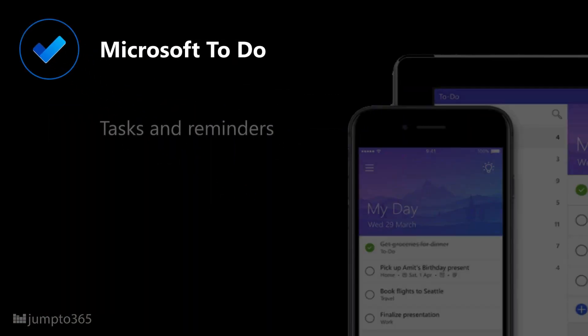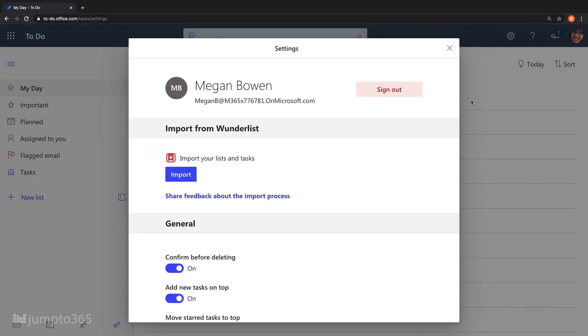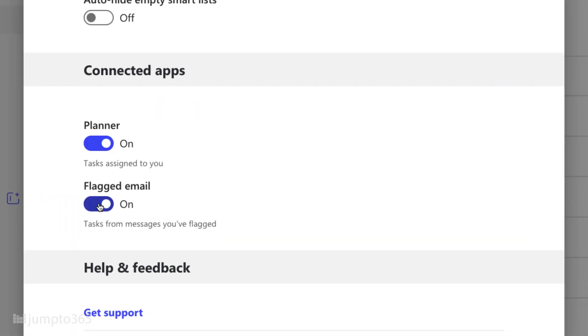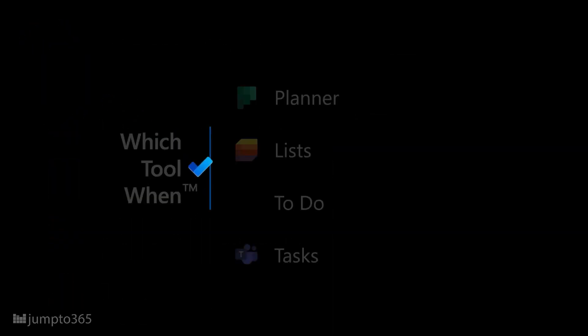Microsoft To-Do replaced Wunderlist, an app that Microsoft acquired, and has worked its way into replacing the Tasks section of Outlook — which is notable considering Outlook Tasks has been around for decades. To-Do tracks personal tasks in lists and list groups managed by you. The big connection To-Do has with other apps is it will also show you your Planner tasks and any flagged emails from Outlook right in the To-Do app. Given its Power Automate connector, you can also add tasks from apps like OneNote, so To-Do can centralize your tasks across Microsoft 365 into one app.